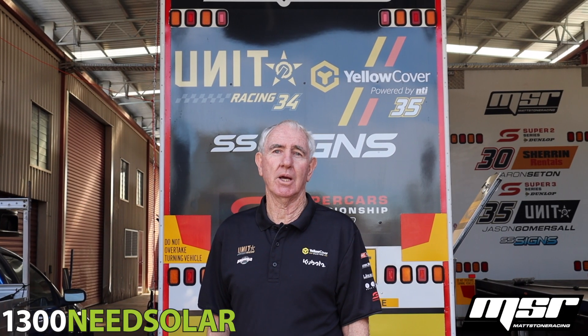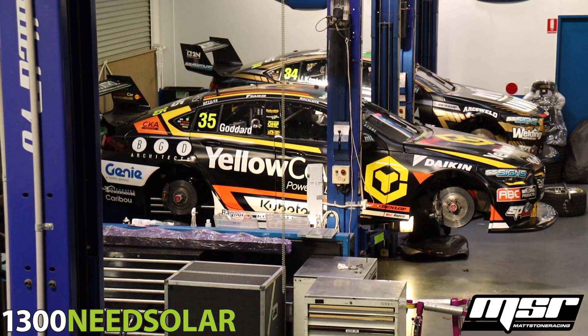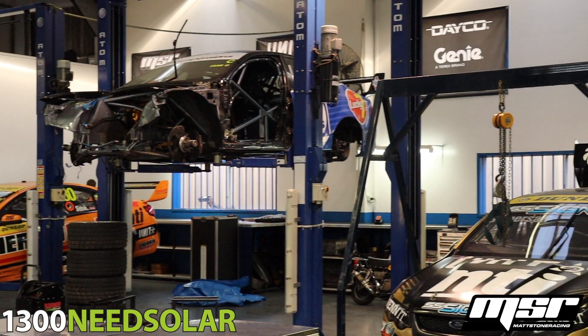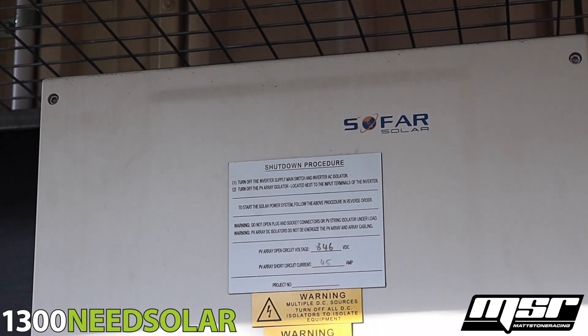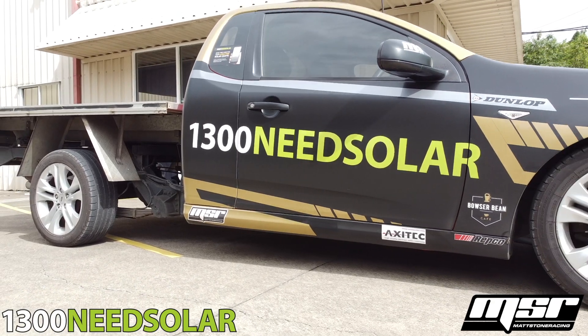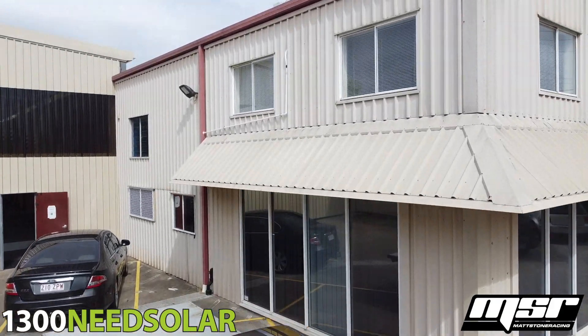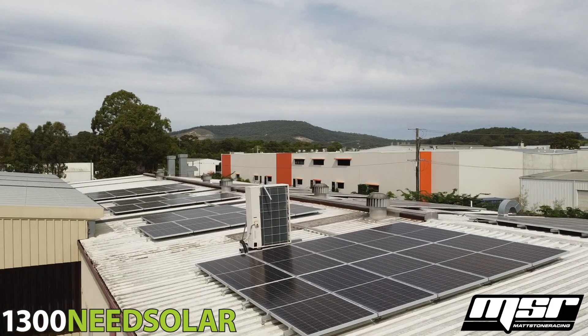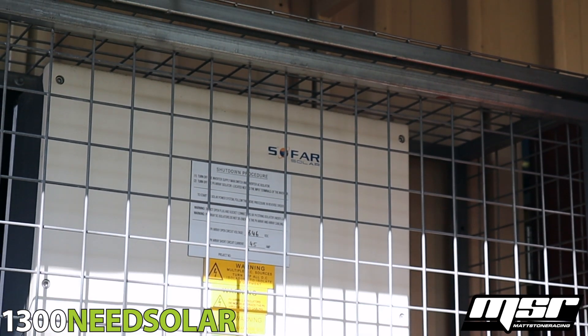Hi, I'm Jimmy Stone and welcome to the Matt Stone Racing Race Shop. Last year we had a 30 kilowatt solar system installed by 1300 Needs Solar. I always thought solar was too expensive, but we've had this system for 12 months and we should be able to pay it off at the two-year mark.